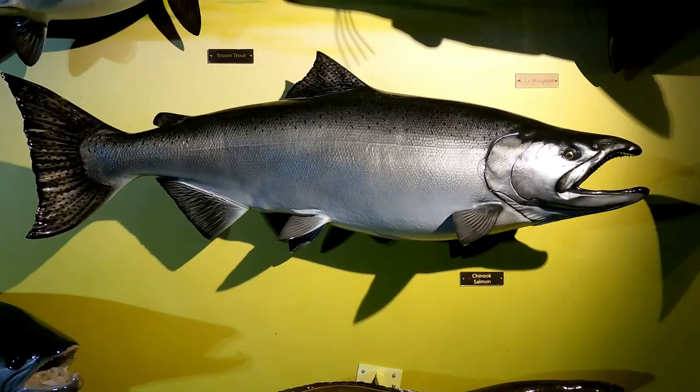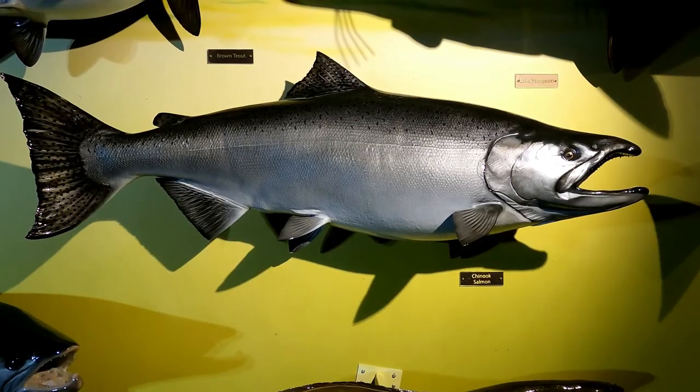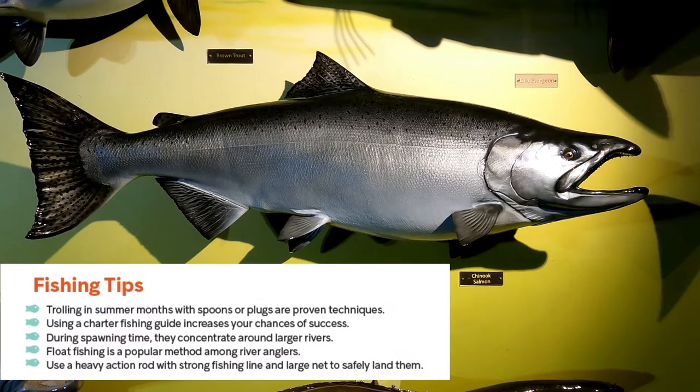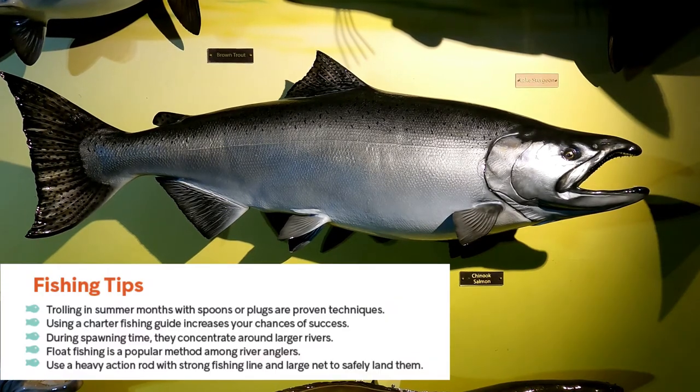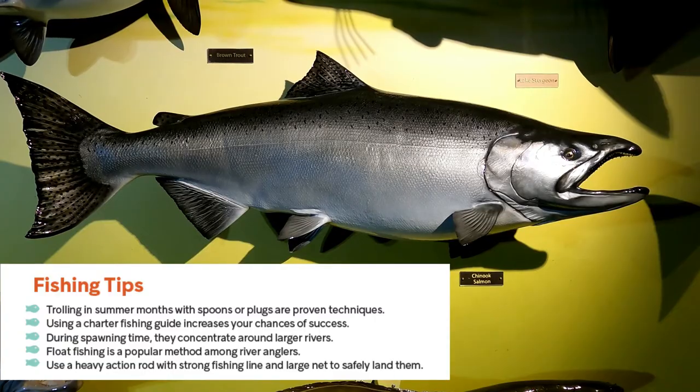If you're going to go out fishing for Chinook, you're going to need a boat if it's not spawning season. They're going to be out in the deep water basins of the large lakes, and you'll want to troll from a boat with spoons or plugs. If you don't have a boat yourself, you can charter a fishing guide — they'll take you to spots where the fish will be and they'll have all the gear. It will cost some money but you're likely to land a fish and have a great day on the water.